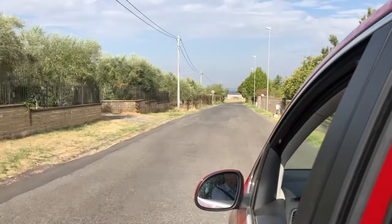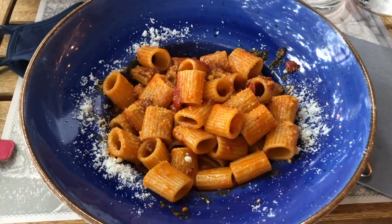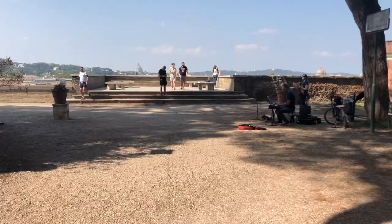This building looks like a mini Pantheon. Now we are in the park and we're going to see the beautiful views. This hill is called Aventine Hill.